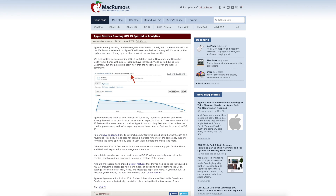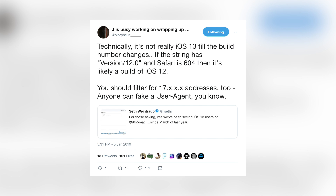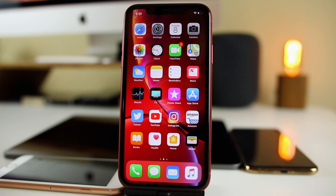Recently, MacRumors and 9to5Mac reported that devices running iOS 13 have been spotted in their analytics — people on iOS 13 are surfing the web on those sites. They first spotted devices running iOS 13 in October, and in November and December visits from iPhones with iOS 13 installed increased. However, developer and security researcher Morpheus countered that it's not really iOS 13 until the build number changes, and that anyone can fake a user agent — so it's unknown if Apple employees are actually testing a real version of iOS 13 or just a modified version of iOS 12.